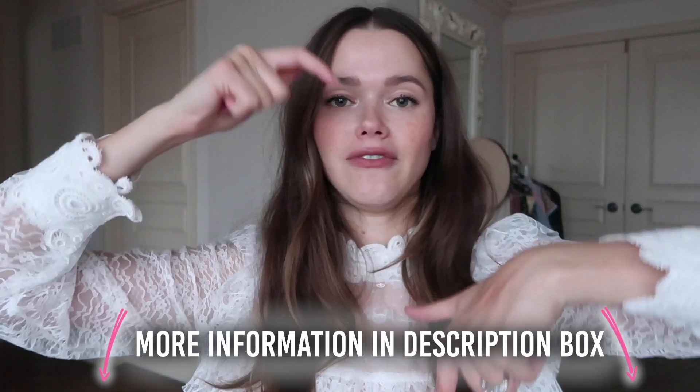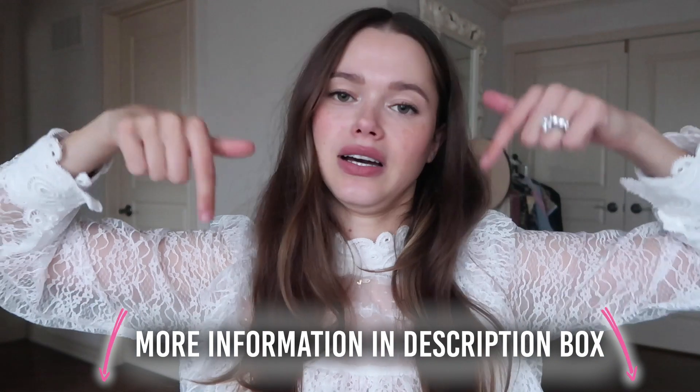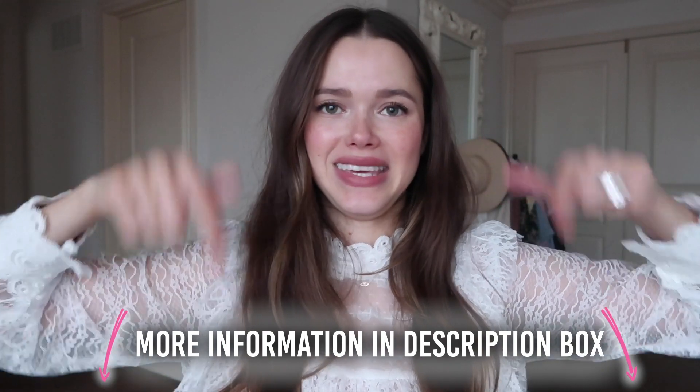That's it, you guys. I hope you enjoyed it. If you're wearing any of these trends and want to share an outfit of the day, send it to me — you can DM me on Instagram anytime. I'm linking everything for the mini me challenge episode below in the description box. Thank you so much for watching and I'll see you next time.